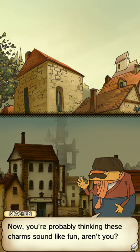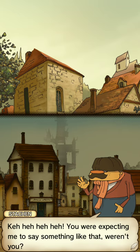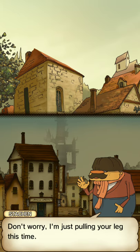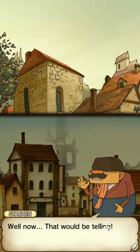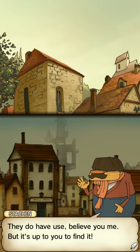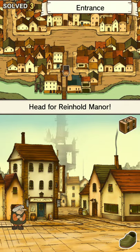You probably think these charms sound like fun, don't you? But take care. You were expecting me to say something like that, weren't you? Don't worry — I'm just pulling your leg this time. Charms are safe. How do you use charms? That would be telling. They do have use, believe you me, but it's up to you to find out. Until we meet again. Bro, you just left me without telling me what the charms are.